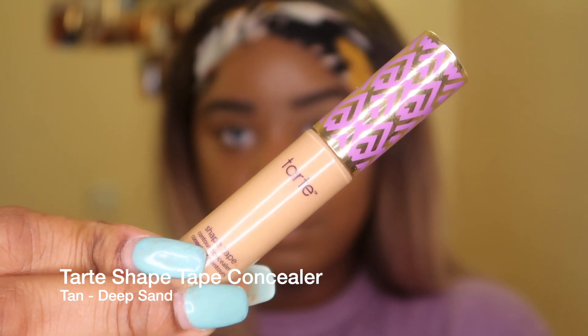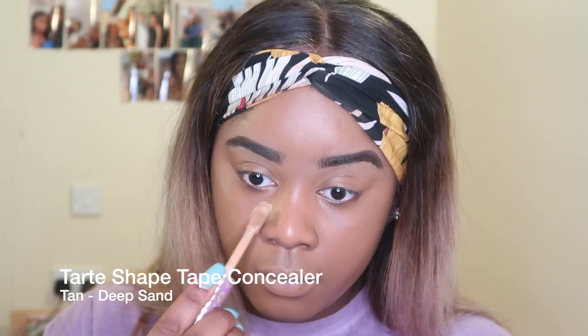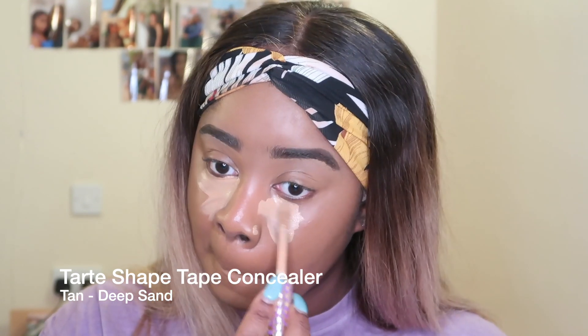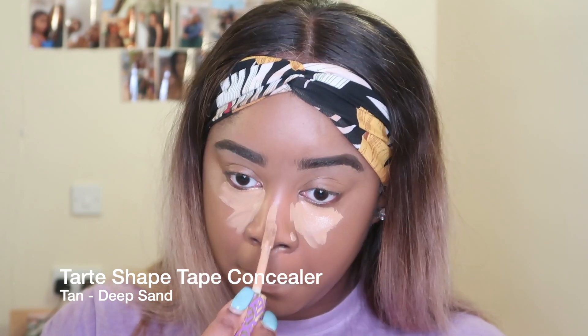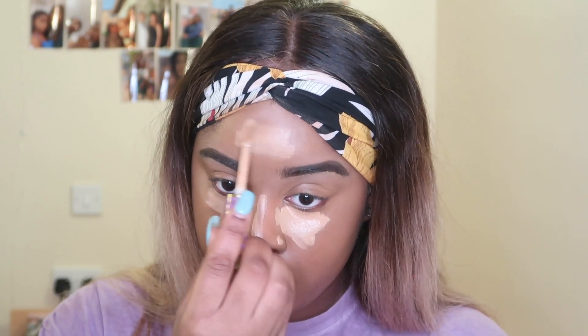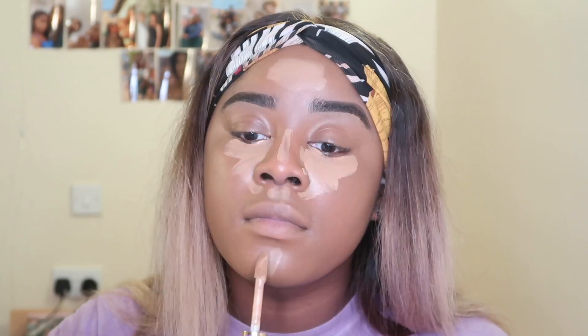To conceal my face I'm using the Tarte Shape Tape and I'm putting that all over the areas I feel need to be brightened — obviously under the eyes, the nose, the forehead, and the chin. I put a lot on my forehead because I have a really small forehead and I want it to look as big as possible. I leave that for about 15 seconds so it gets a bit tacky, then I spray my beauty blender and blend it out.